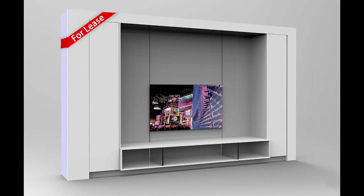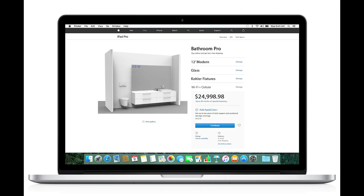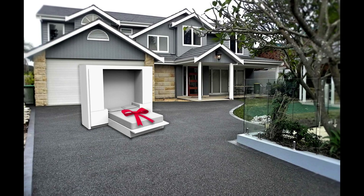What if you could lease your living room and get a new one in three years? What if you could sell your kitchen on Craigslist? What if you could configure your bathroom online on Amazon or Best Buy and order it on Apple? And what if your bedroom could be delivered to your doorstep?